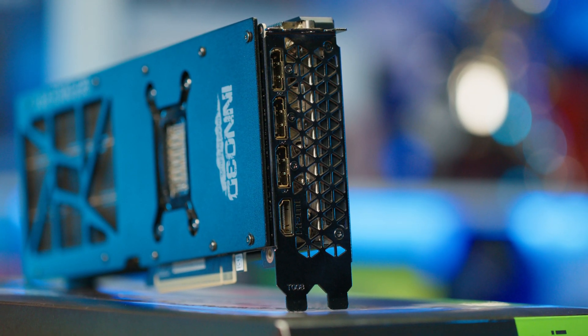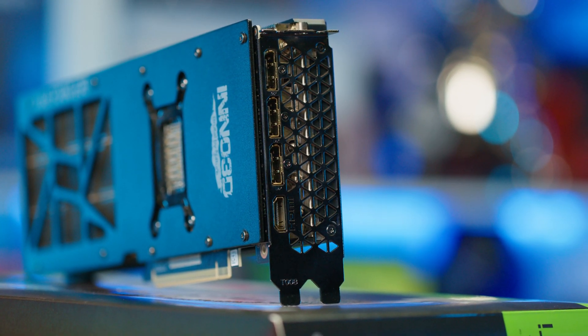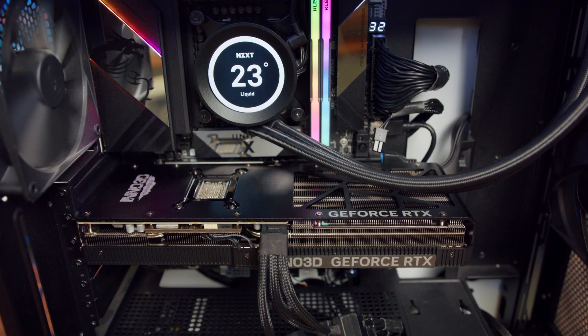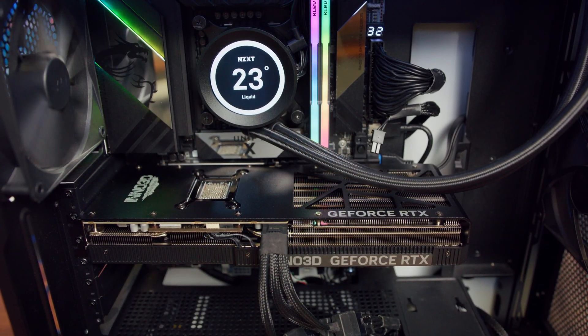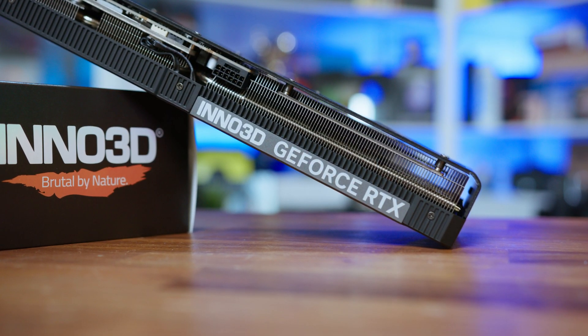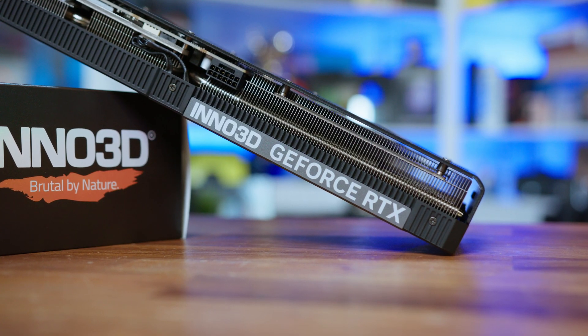Connection-wise, we get the standard three DisplayPort connectors and a single HDMI. On top of the card is the single 12V 2x6 connector, with a dual 8-pin to 12V adapter included in the box to give the card its 300W of total board power. Both Nvidia and Inno recommend a 700W power supply as a minimum.